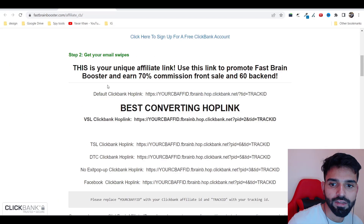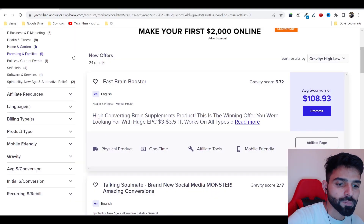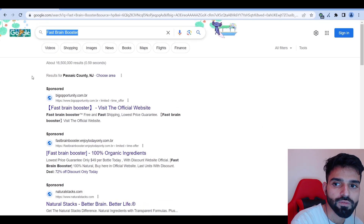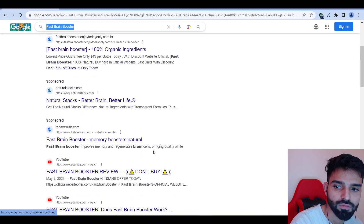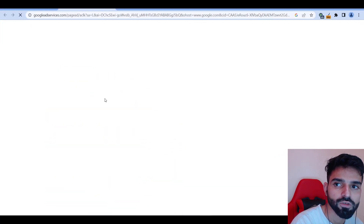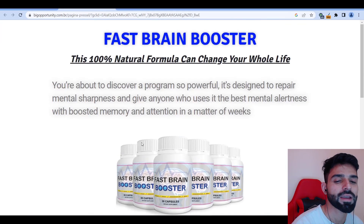Now all you have to do is spy on your competition. What I've done is search for 'Fast Brain Booster' — we're going to do brand bidding. You can see ads like 'Fast Brain Booster — visit the official site' and '100% organic.' A lot of people are promoting this product. I'll open one of those ads and look at the landing page.